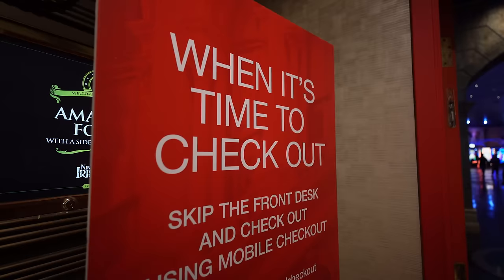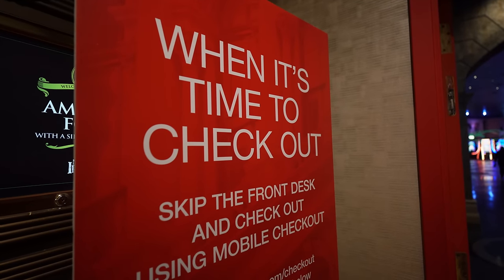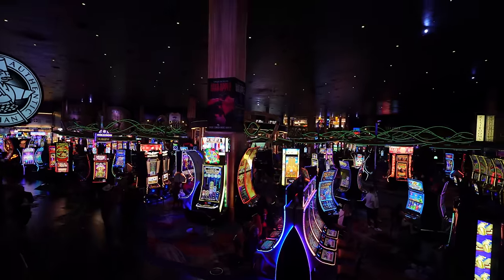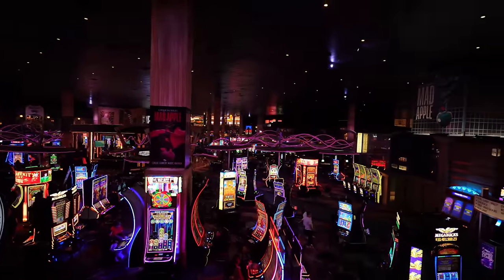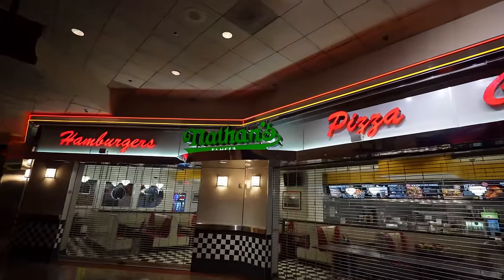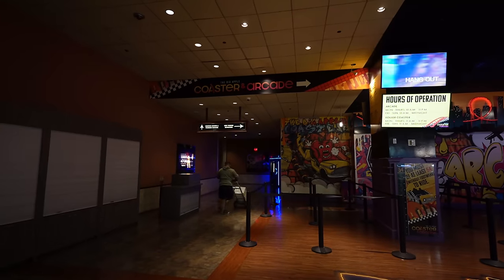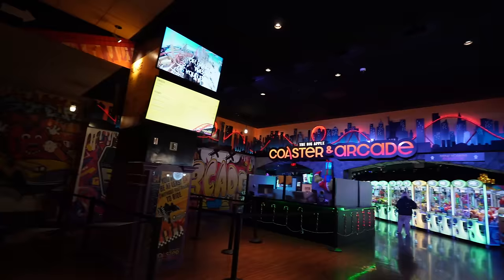Checkout is at 11 AM — I did try for 12 o'clock checkout but they were trying to charge me $15, so we've got to hustle out by 11. Going up to the arcade area — the casino floor has tons of slots and a lot of tables. Up here you have the famous Nathan's, which you can find in New York on hot dog carts and over in Coney Island. Over by the arcade is the entrance to the parking lot.